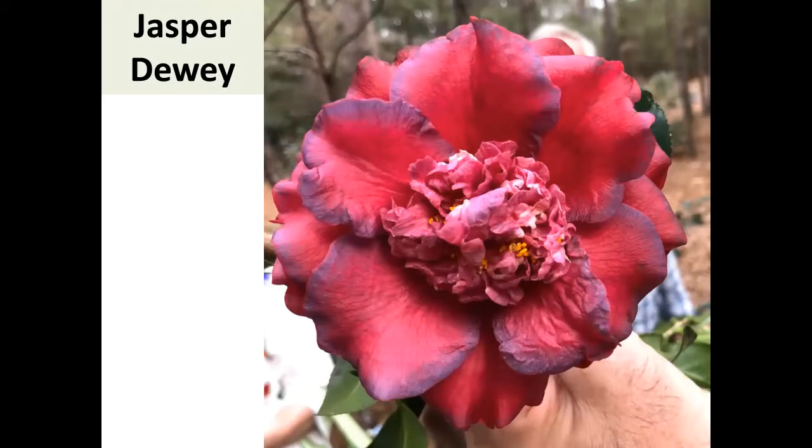Story behind Jasper Dewey: I went to Pat's with Florence and Jim Campbell, saw this bloom, and thought it was different. I told Pat I liked it; she offered to name it for me. My name is JD, so I said we could name it Jasper Dewey. She said absolutely not — 'I'm not naming a camellia Jasper Dewey.' I said that's my name; she said your name is JD. So this is Jasper Dewey — JD. I went back a year later and it still had that dark pink-purple edging. I like Jasper Dewey.